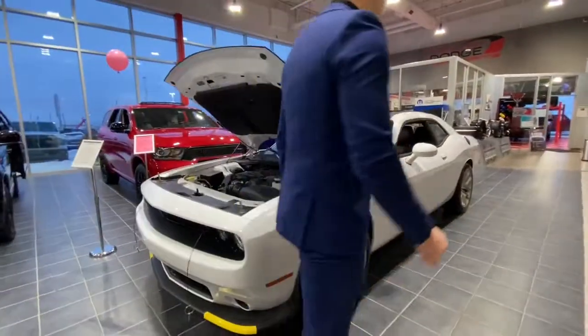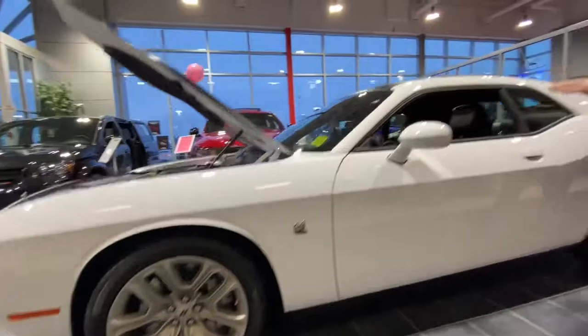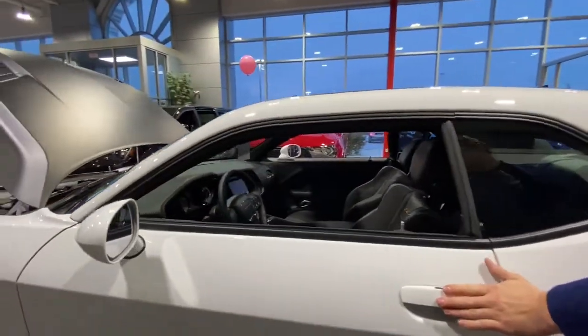Now moving to the side here, this vehicle does come with Scat Pack badging, and on the rear here you do have blind spot detection as well, along with keyless entry on the door.